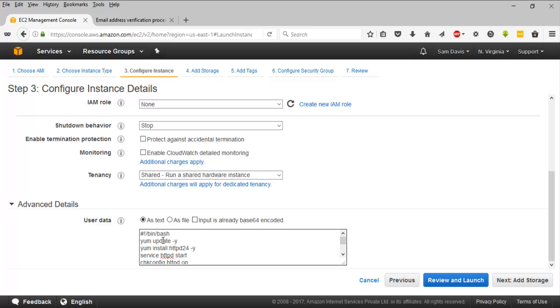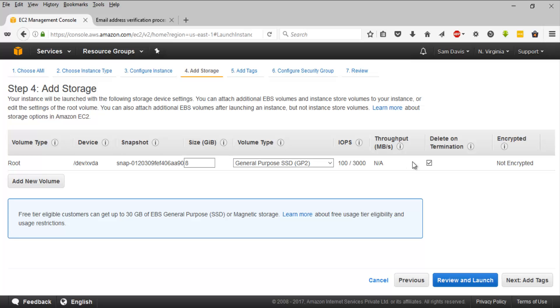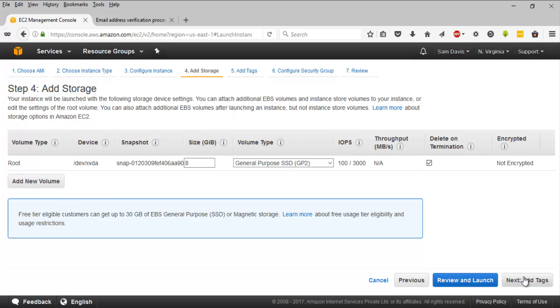This is the boot script I'm running on this EC2 instance. It will update all OS level packages, install httpd 2.4, start it, and ensure it comes up after any EC2 reboot. It will then create an index.html file that says 'Welcome to Sam the Cloud Guy's Portal - this is from Instance One'.